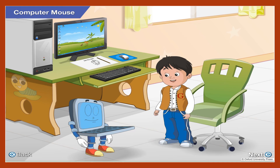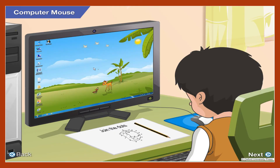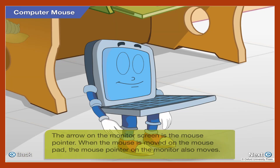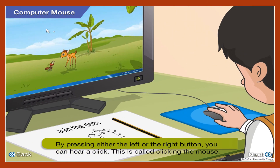How does the mouse help us in pointing at things on the computer? Look at the monitor — you will see an arrow on the screen. Yes, I can see one! The arrow that you see on the monitor screen is the mouse pointer. When you move the mouse on the mouse pad, the mouse pointer on the monitor also moves. If you press a button on the computer mouse, you hear a click. This is called clicking the mouse.